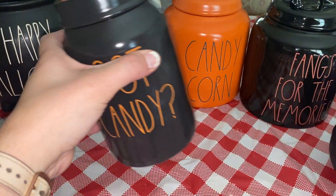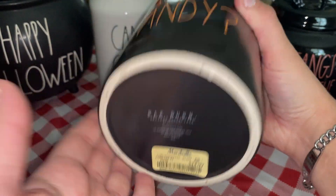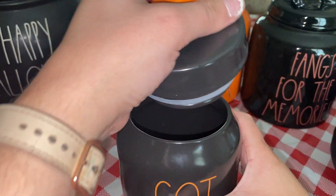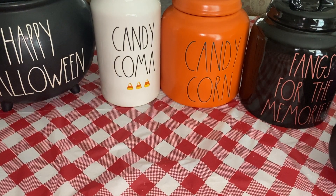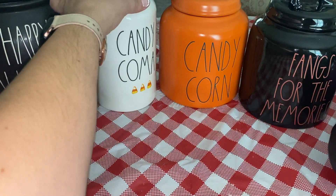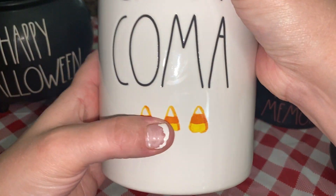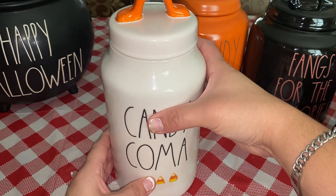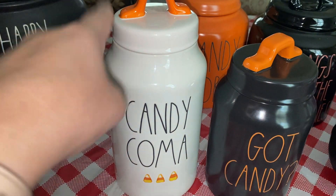This little guy I just found recently — I think last weekend — and it was $14.99. So I got candy. And obviously I love the jars. This one is so cute, it just says 'Candy Coma' on it with cute little candy corn. This one was $16.99, so it's a little bit pricier, but it is taller and bigger. You can see the difference.